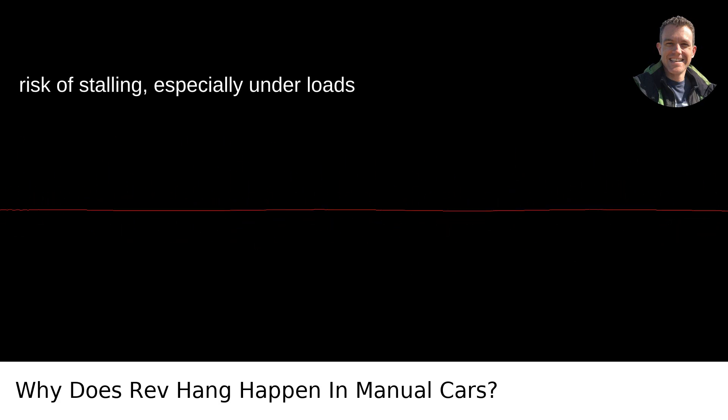This reduces the risk of stalling, especially under loads like using the air conditioner.